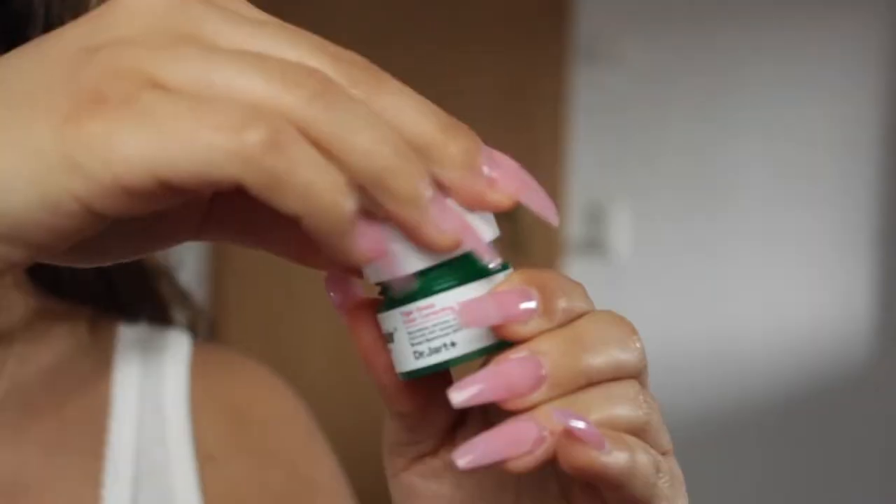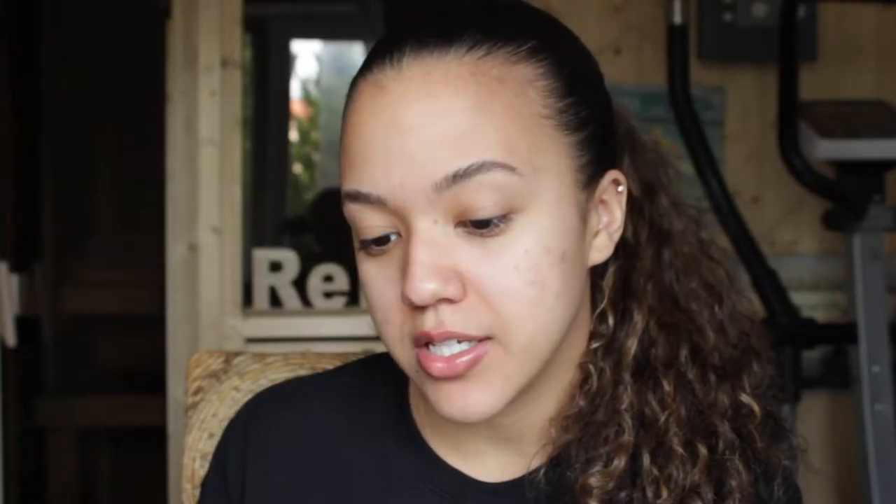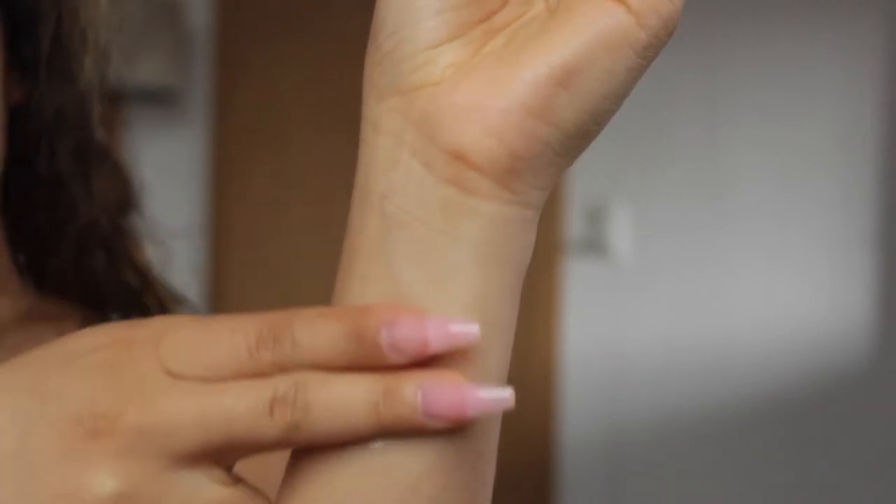So the product I'm going to be trying out today is the Cica Pear Dr. Jart Tiger Grass Color Correcting Treatment. The person who recommended this says that it can work as a tinted moisturizer, color corrector, and sunscreen all rolled into one. She says that what she does is typically use this as a sort of foundation and just wear the treatment and swipe with mascara. So I'm going to try that out — just do my eyebrows, my mascara, and wear this as kind of like my base and see how it wears throughout the day.